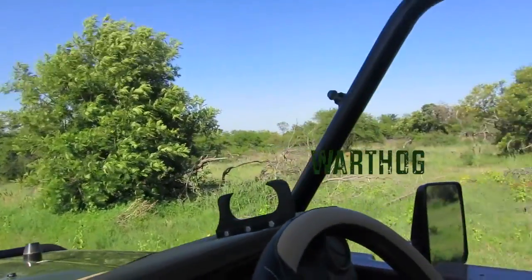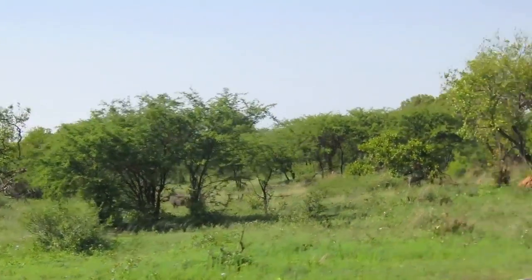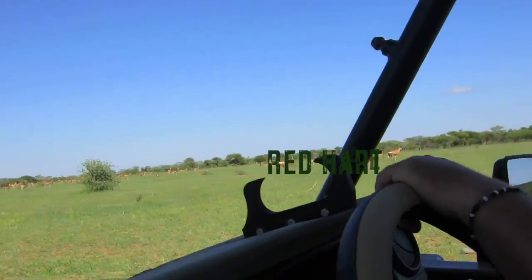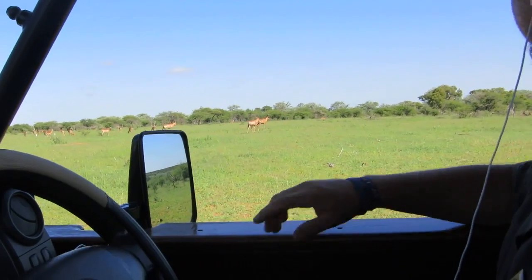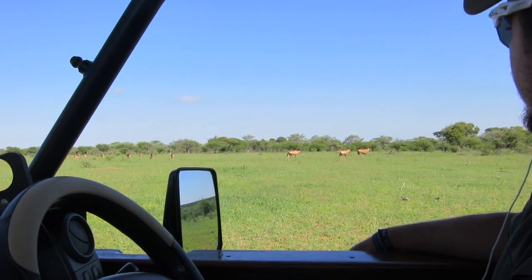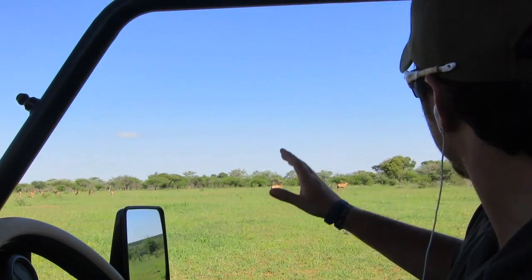Water. Combos. Red-hearted beer steer — the second fastest antelope in Africa. They can run at about 75 km an hour, so they are very, very fast. The lion can run about 80 km an hour, so it's a good challenge.